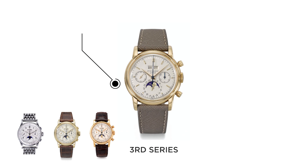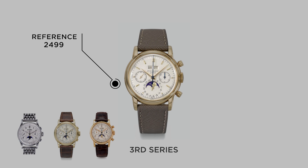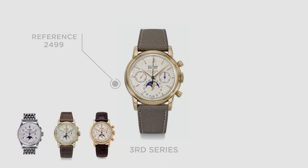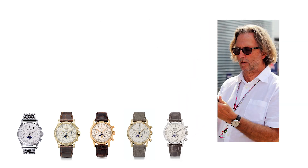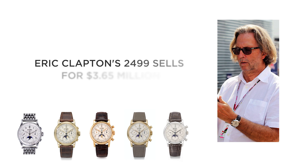The third series is the most common of all the 2499 variations and can be identified by the lack of tachometer scale on the dial and baton style markers. The final production of the 2499 commenced from 1978 to 1968, the main difference being the use of a sapphire crystal. This final production run included two very special platinum variants, one of which is held by the Stern family in the Patek Philippe Museum. The other went to famed musician and watch collector Eric Clapton, whose watch later fetched an astonishing 3.65 million at Christie's Geneva Auction House in 2012.